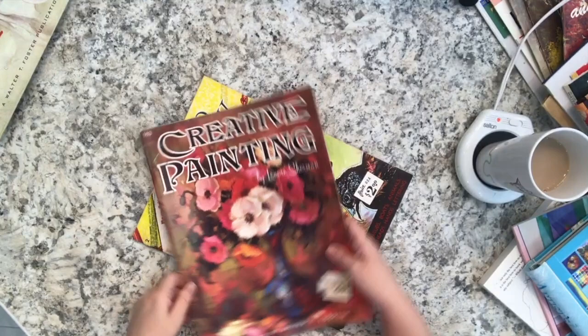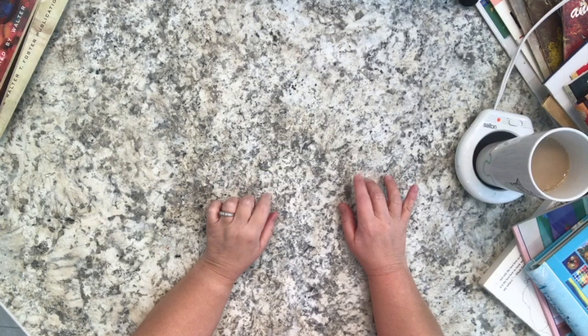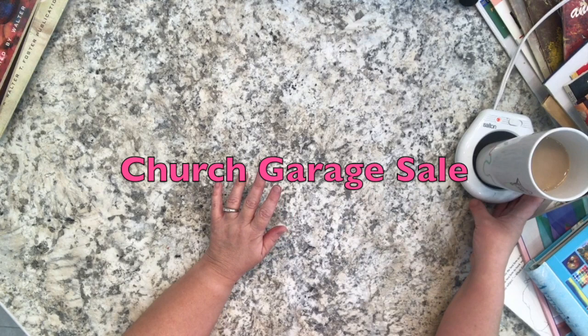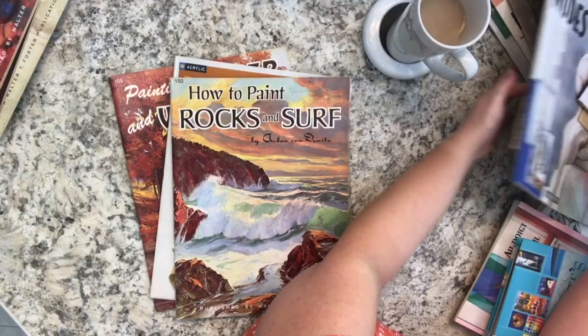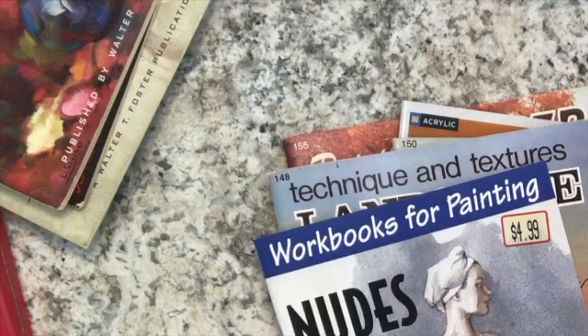So today at the church garage sale, my son and I went and I really lucked out on a pile of art books. Let me show you - there's a whole bunch of these how-to books, a lot of them from the same Walter Foster line, and some are very old while some are more modern.